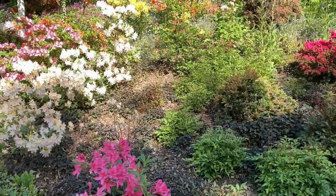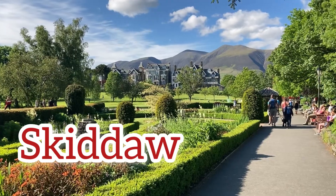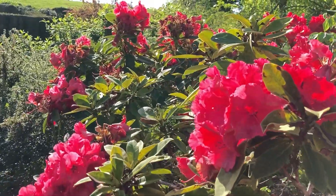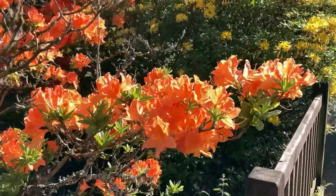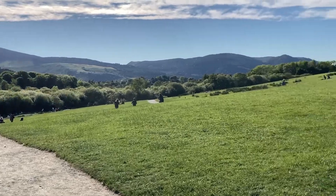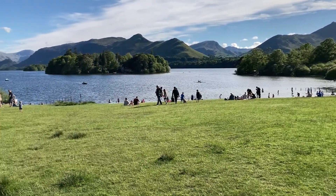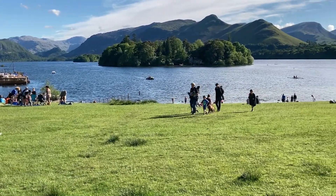The azaleas were absolutely wonderful when we visited Keswick. The view across Derwentwater towards Catbells is really, really beautiful.